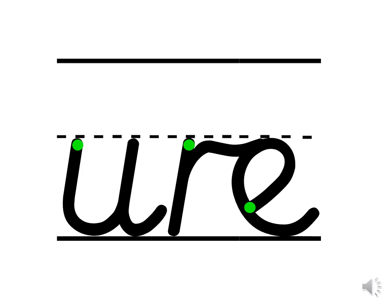Let's practise forming this trigraph. Did you know all three of these letters belong to different letter families? Do you know which letter family the U belongs to? It's a ladder letter. Can you practise forming it in the air with me? Finger on the green dot. We're going to go down, up, down and flick. One more time — start on the green dot: down, up, down and flick.